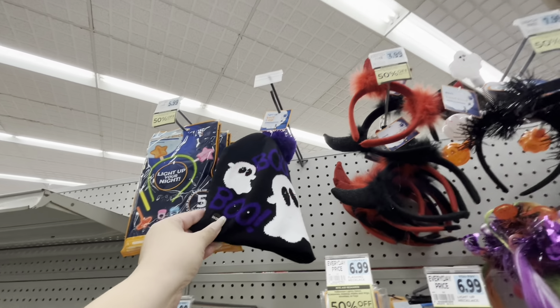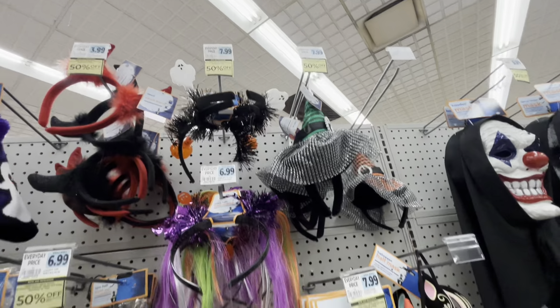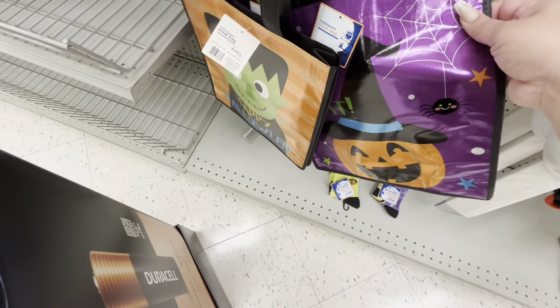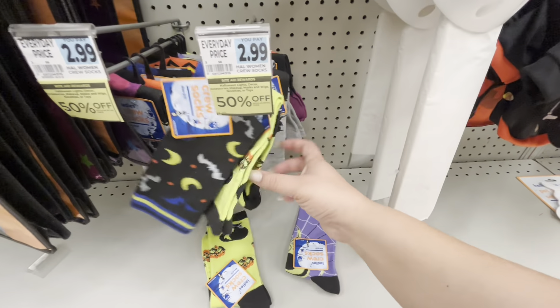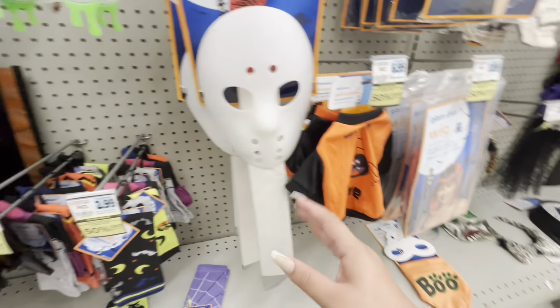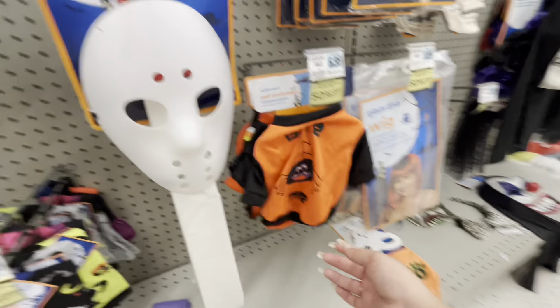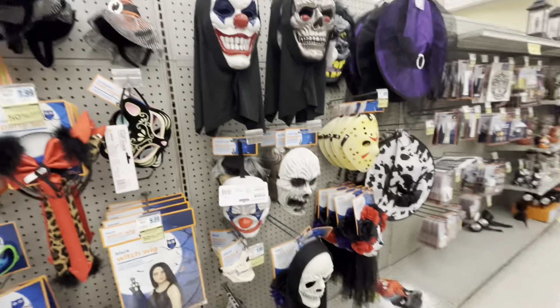Then they have the light-up stuff. Oh my god, a light-up beanie — look at that, how cute. Some headbands, the light-up ghost is eight, some glasses. They have some socks for $2.99, and then more Halloween masks and wigs. They have cute doggy shirts for tiny doggies, seven dollars.